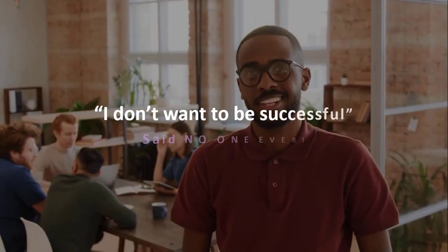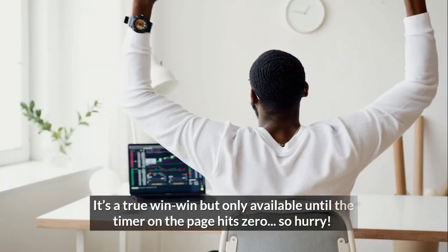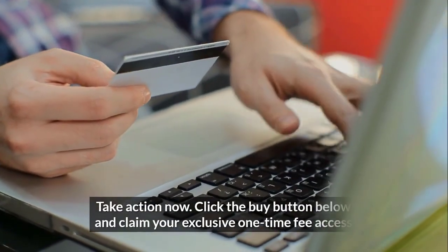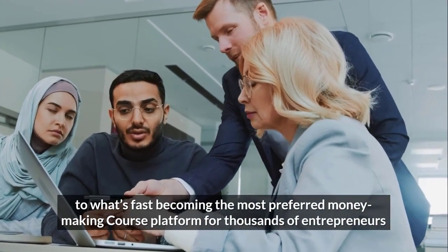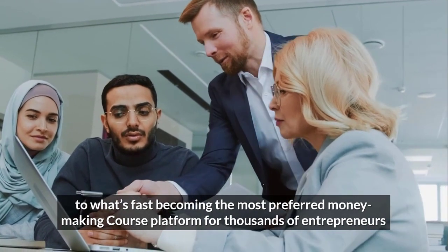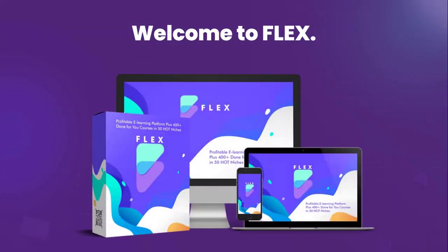"I don't want to be successful" — said no one ever. It's a true win-win, but only available until the timer on this page hits zero. So hurry — take action now. Click the buy button below and claim your exclusive one-time fee access to what's fast becoming the most preferred money-making course platform for thousands of entrepreneurs around the world. Welcome to Flex.